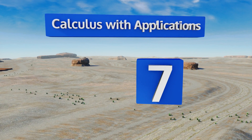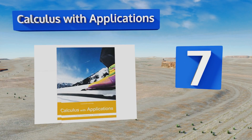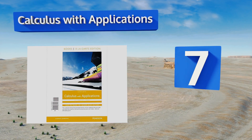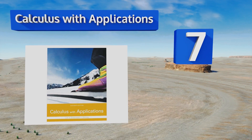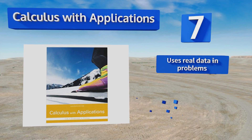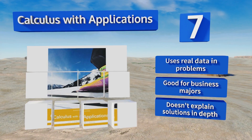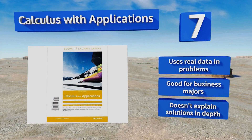At number seven, Calculus with Applications is written with non-math types in mind, as it takes examples and applies them to other fields such as medicine and social science. It will also bring you up to speed on the algebra you'll need, so don't worry if you're a little rusty going in.